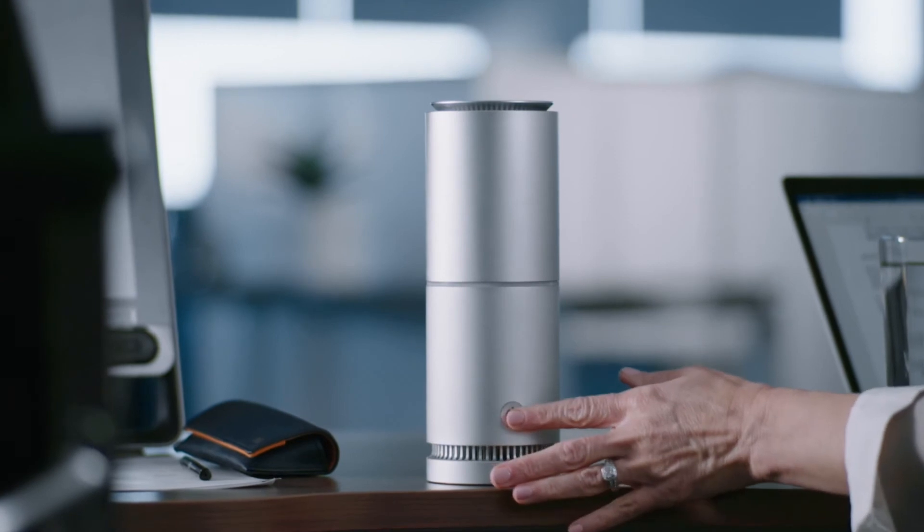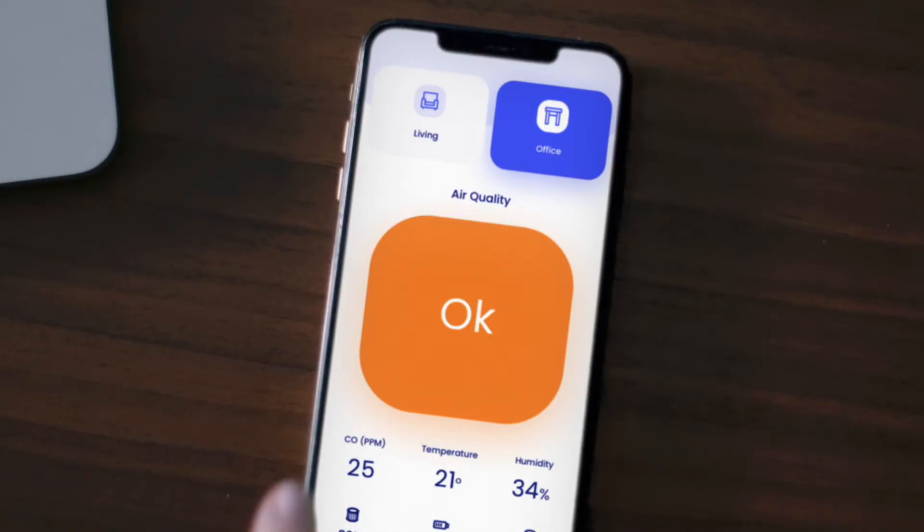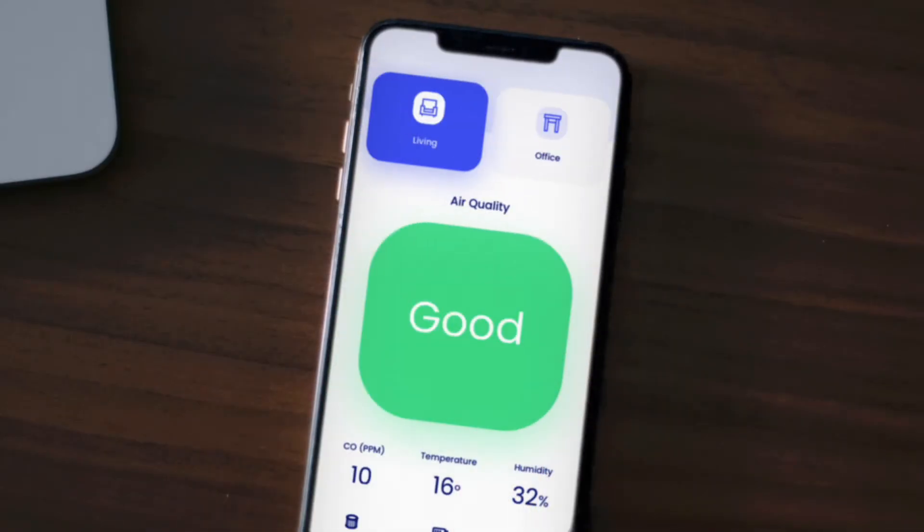The intelligent sensors in Tasman track carbon monoxide, particles, mold, and indoor climate, giving you real-time feedback for all your V-Breathe devices from anywhere in the world.